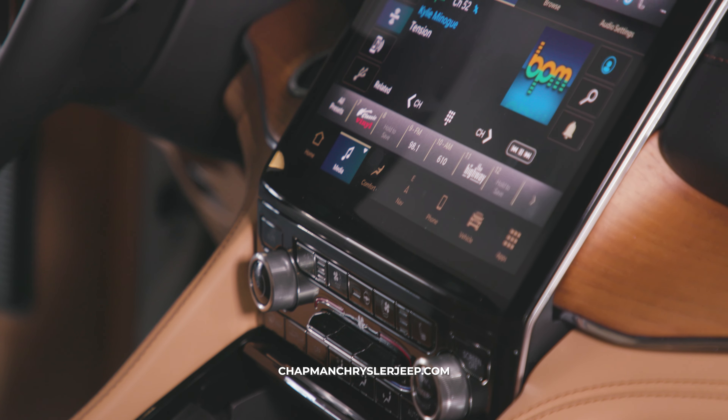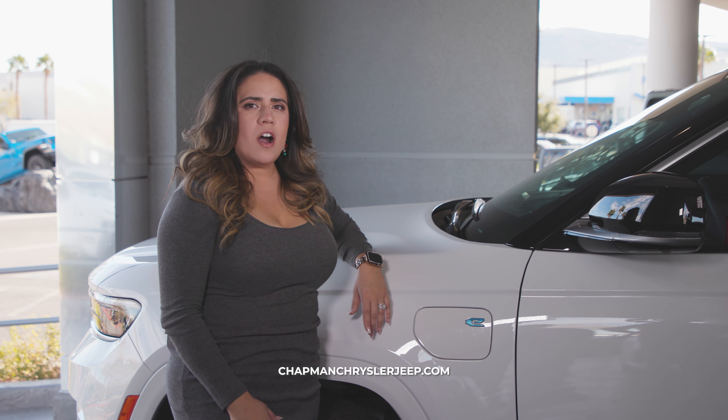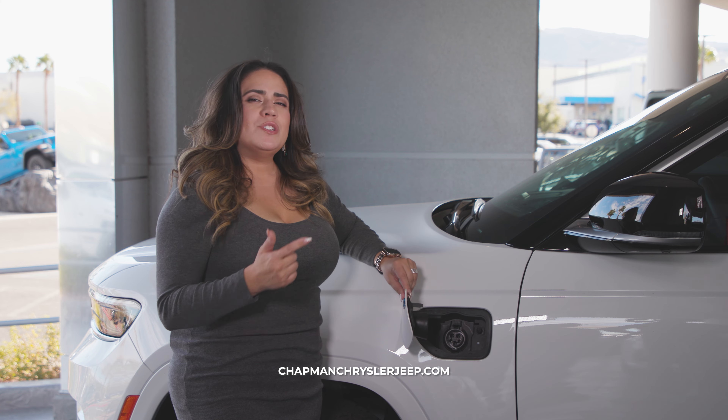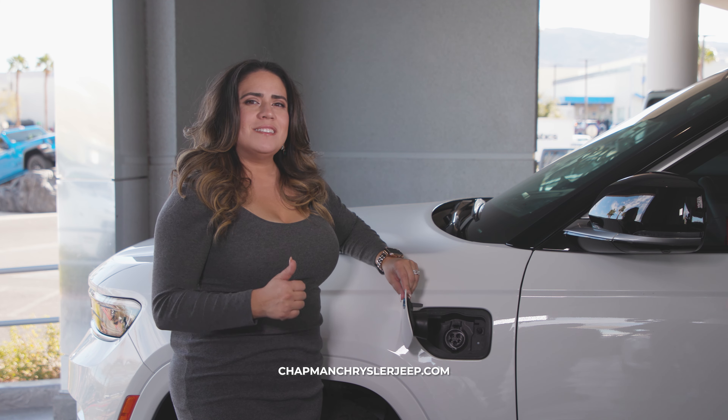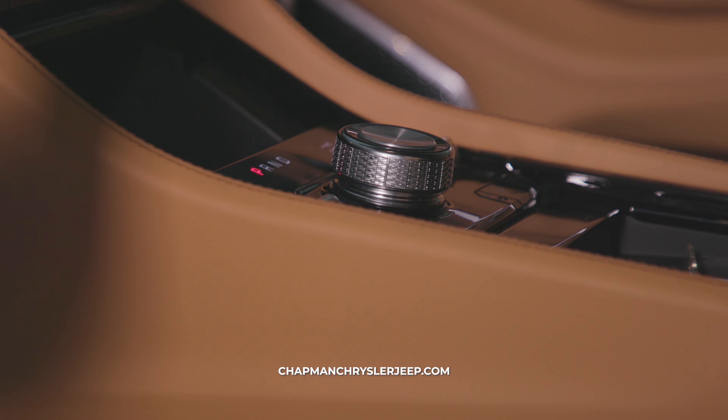In the Grand Cherokee, you also have the option of the hybrid motor, giving you the ability to not only use gas but to use the hybrid e-save to save on fuel.